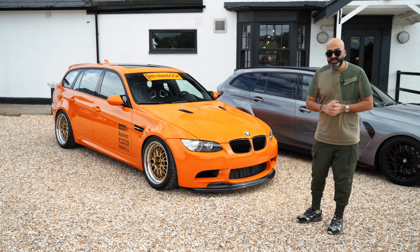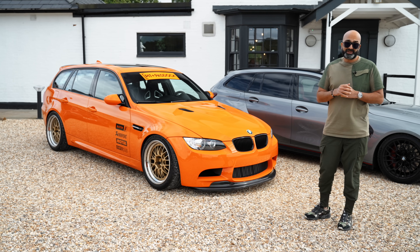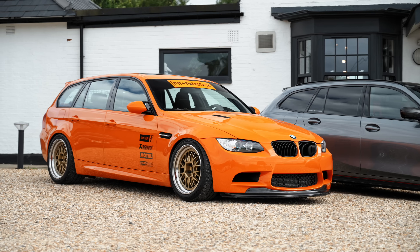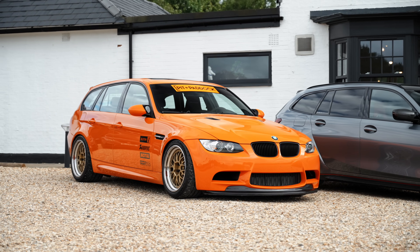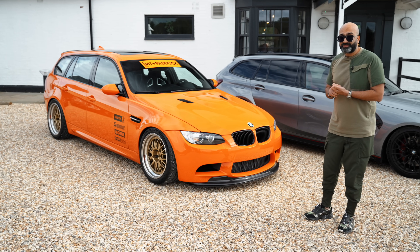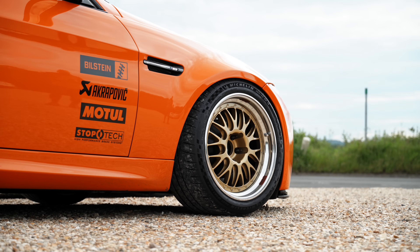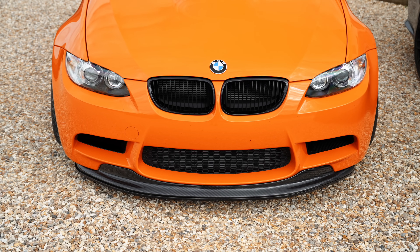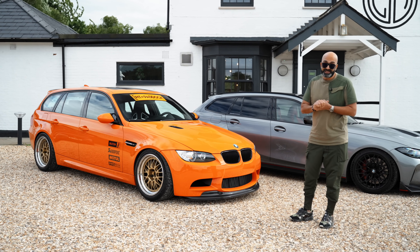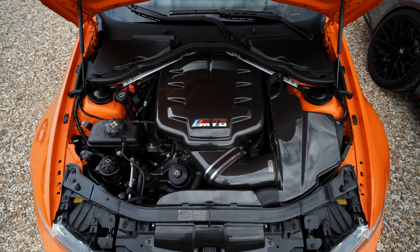Before we take it for a drive, let's take a look at some of the key features. This car was actually built in America for SEMA last year, commissioned by Bilstein and Pit and Paddock. It is a full E91 M3 conversion with all the running gear from the E92 M3. It has Bilstein Club Sport suspension, Stop Tech Trophy brakes, BBS E88 wheels, a GTS-style front lip, and BMW M Performance seats.